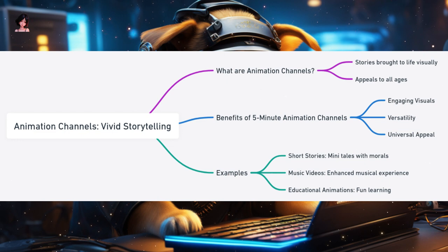Examples of 5-minute animation content include short stories — mini-tales with a beginning, middle, and end, often with a moral or a twist; music videos with animated visuals complementing a song and enhancing the musical experience; and educational animations presenting topics like science or history in an animated format, making learning fun. Animation channels in a 5-minute format are like mini-cinemas, offering a visual treat that's both entertaining and informative. They harness the power of visuals to convey messages, evoke emotions, and tell tales that resonate with viewers of all ages.